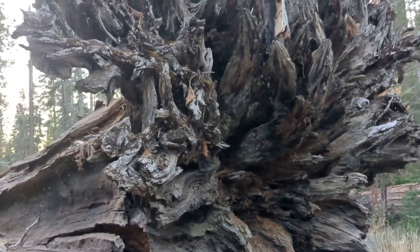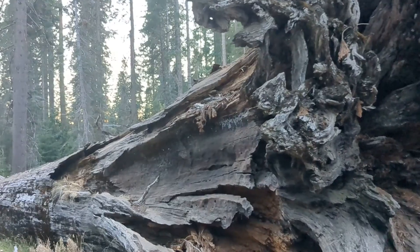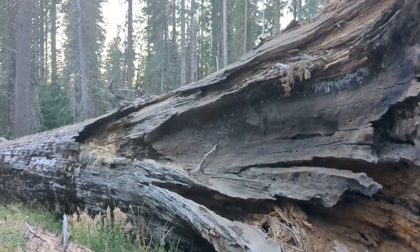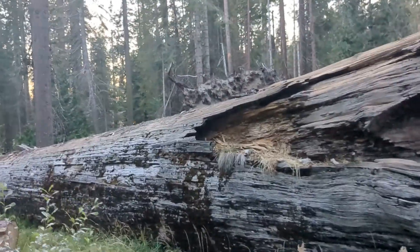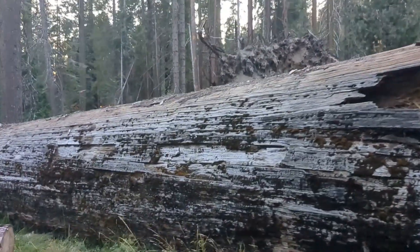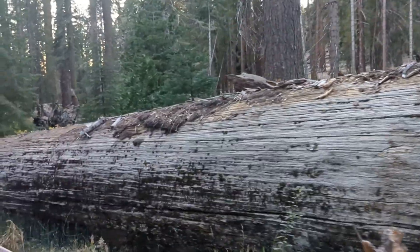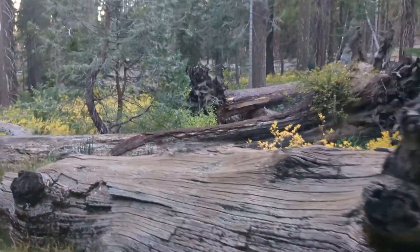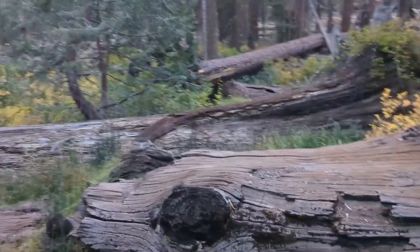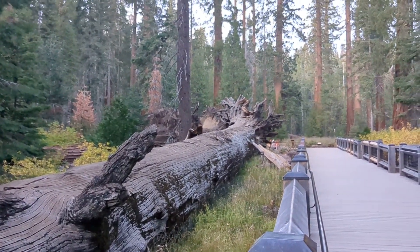This is the Fallen Monarch. Just look at how big this guy actually is at the root. They say nobody actually knows when this tree fell or how old it actually is. Look at the size of this tree — we're just going to keep walking from one end to the other and we're still going. Still going. There we go — the very top of this tree. Looking back on it: the Fallen Monarch.